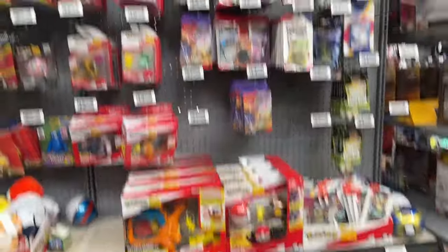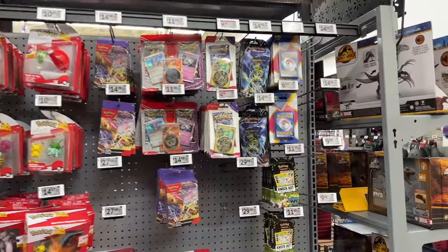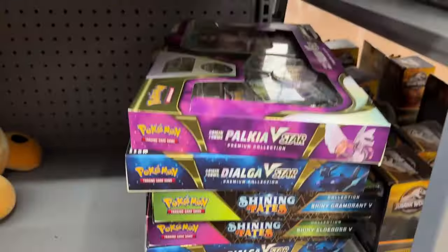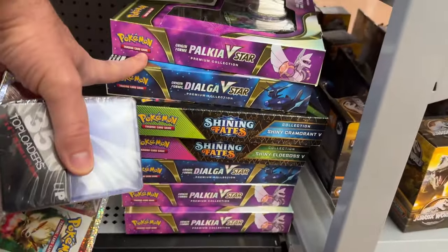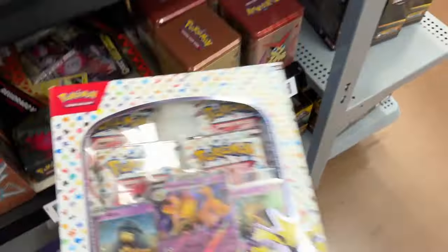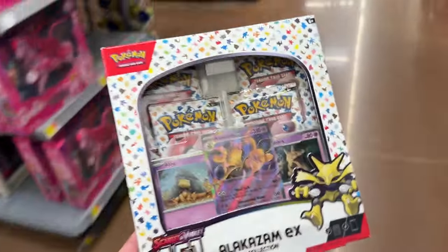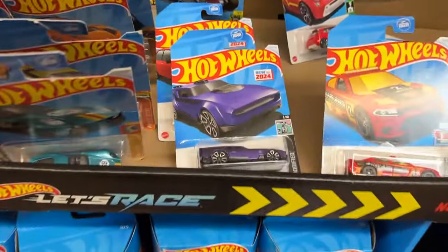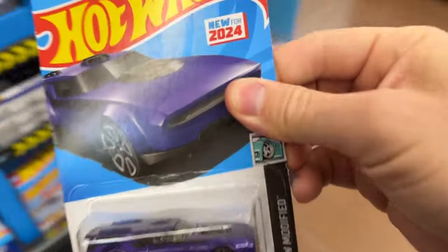My Walmart actually has another Pokemon card section. They have some mini tins. These are kind of fun. It's going to put us on our budget. I'm going to get the Alakazam EX collection — I only have one, so it's got to be lucky. And I've got to get my son a Hot Wheel, so that one's cool.